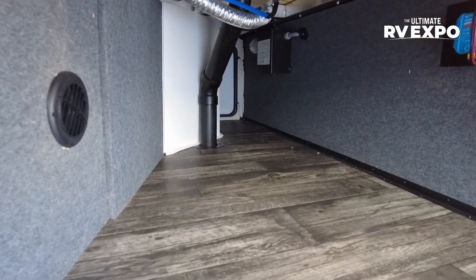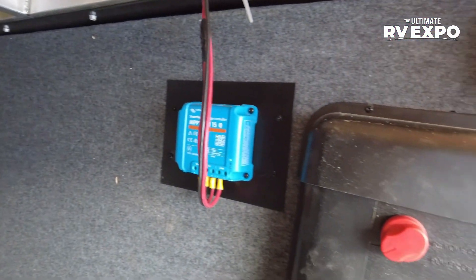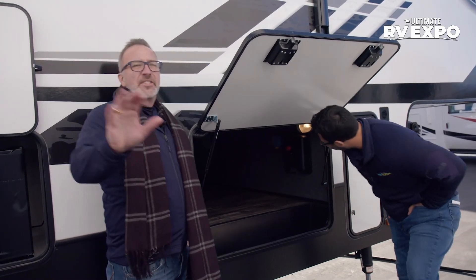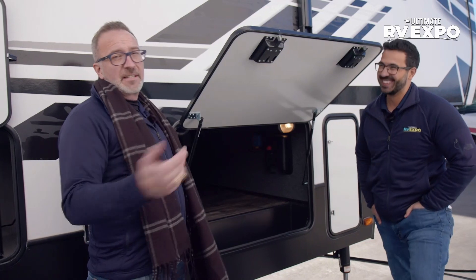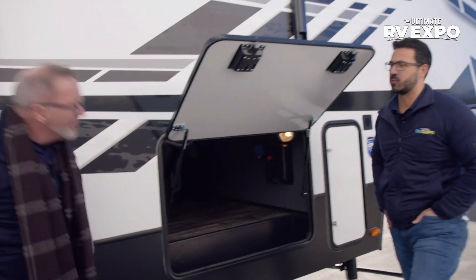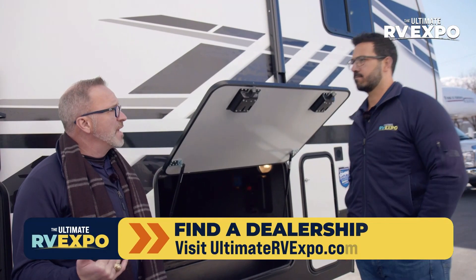Taking a look inside the storage bay — there's the 12-volt distribution box, or the 'Giggy box' as they call it. You can also see the solar controller in there. This one comes with the SolarFlex 200, but you can upgrade to 400 or 600 watts. Nice big awnings, plus a 30-gallon fuel tank on this one with a 12-volt pump to help get the fuel out.